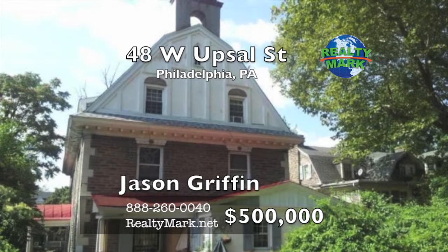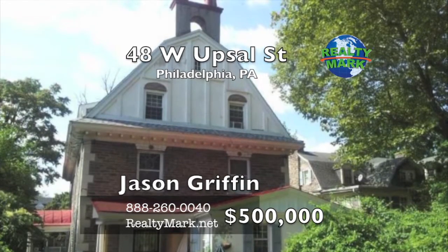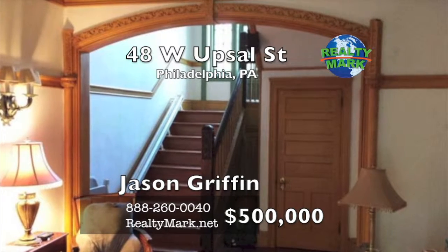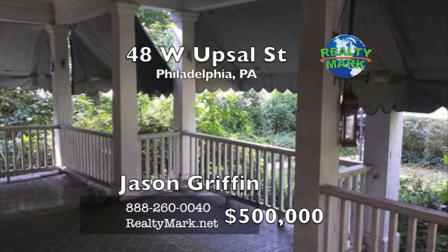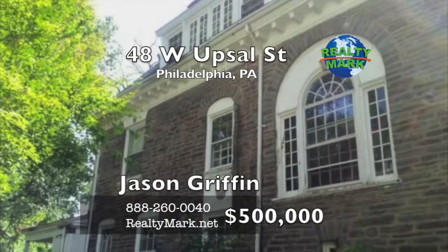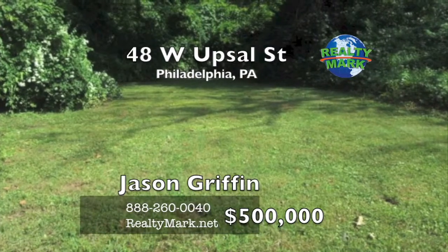Come see this three story stone house over 4,500 square feet located in West Mount Airy, featuring ten bedrooms and five fireplaces. There are beautiful hardwood floors throughout and crown moldings. The home is situated on a huge lot with a very sizable backyard and front yard with lots of greenery. There is a wide covered front porch and it's close to the trains. Call Jason Griffin today for a private tour.